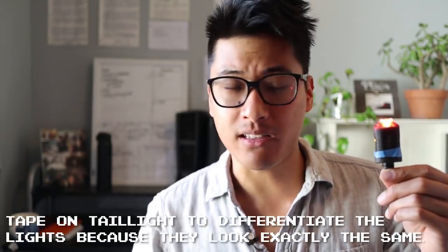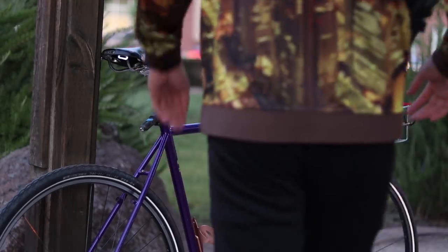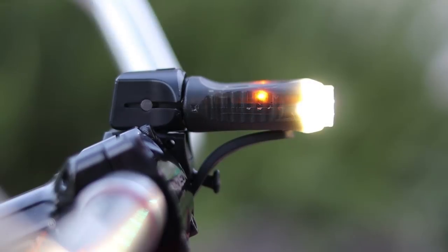What makes these lights special is that they're automatic — they turn on and turn off when you start and stop your ride. They also have ambient light sensors so they detect how much light is in the environment, and they'll either brighten up or change patterns accordingly. You can theoretically be as safe as possible without ever having to push a button. For instance, the headlight will pulse during the day and be at full blast at night.